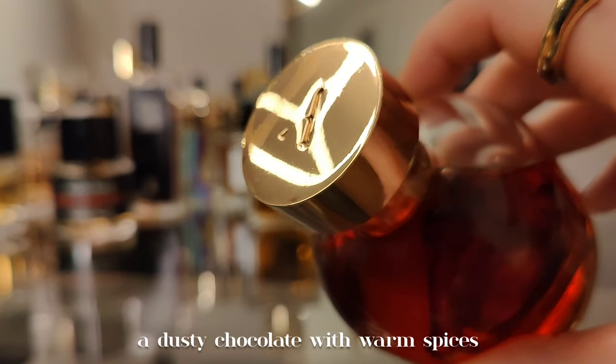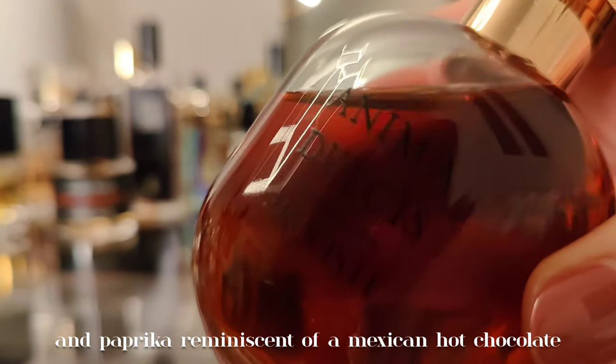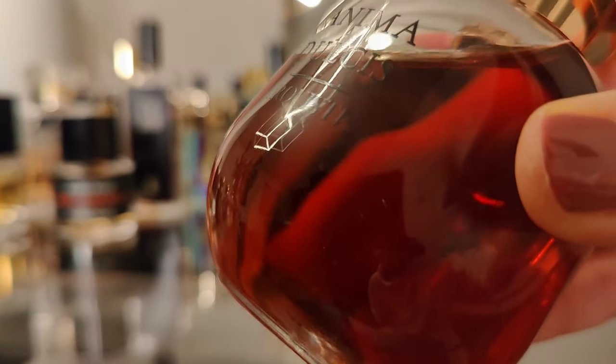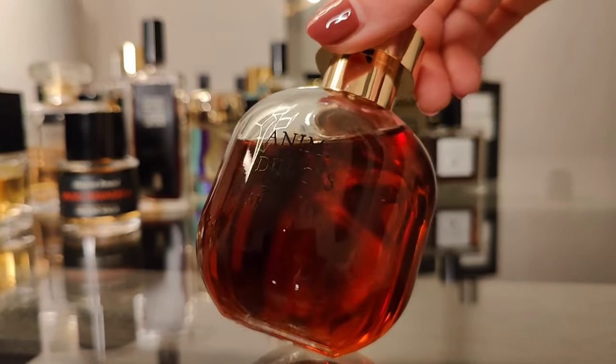Last but not least, Anima Dulcis by Arquiste — a dusty chocolate with warm spices and paprika, reminiscent of Mexican hot chocolate. It also has something from old-school French perfumery in it.